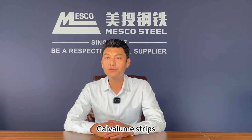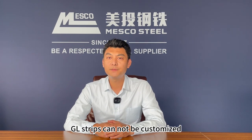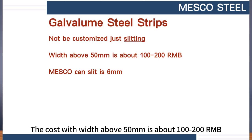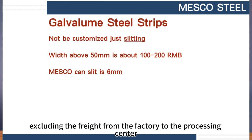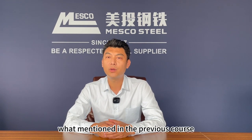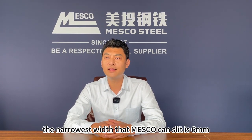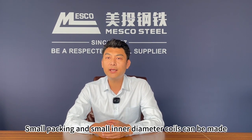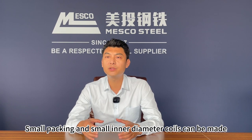Number 4: Galvalume strips. GL strips cannot be customized, just slitting. The cost for width above 50 mm is about 100 to 200 RMB, excluding freight from the factory to the processing center. Please note, as mentioned in the previous course, the narrowest width that Masco can slit is 6 mm. Small packing and small inner diameter coils can be made, with an additional cost of about 200 yuan.